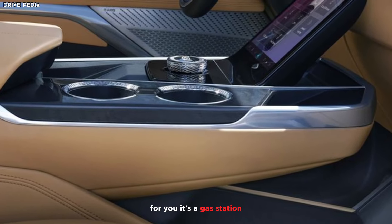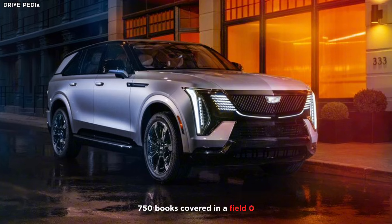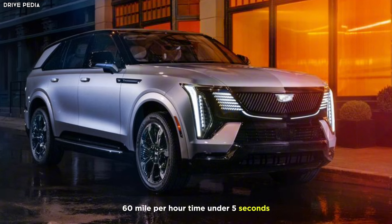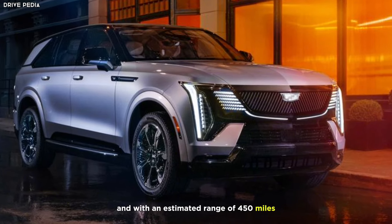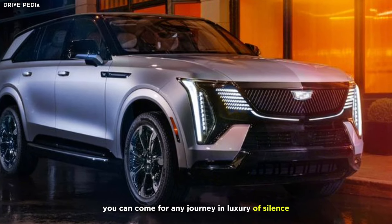Electric euphoria: ditch the gas station for 750 horsepower and a thrilling 0–60 mph time of under 5 seconds. With an estimated range of 450 miles, you can conquer any journey in luxurious silence.